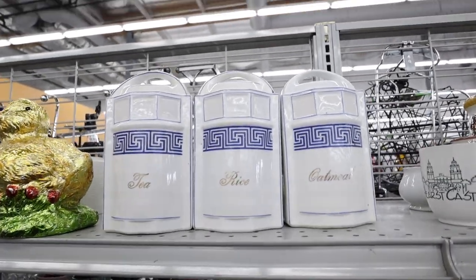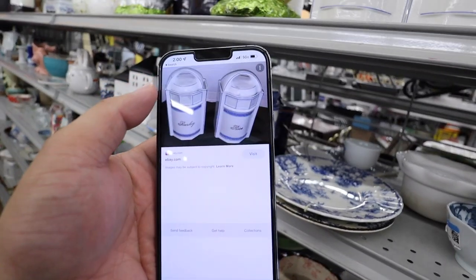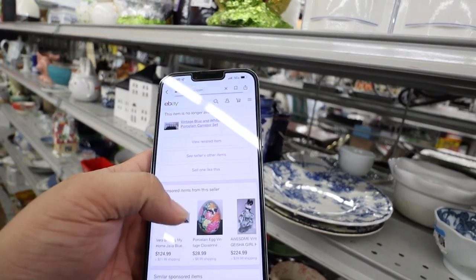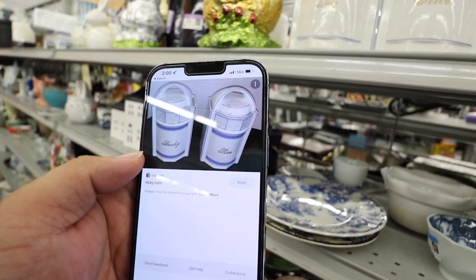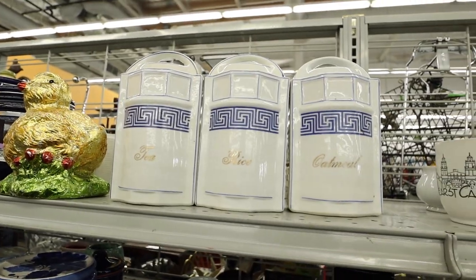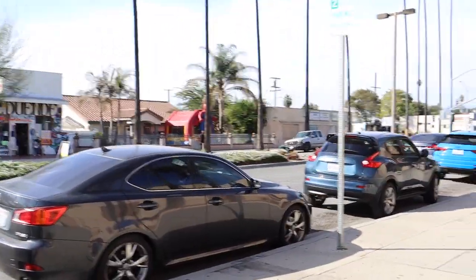I found these German canisters — I guess they're porcelain and vintage, and I found these right here. They were $99.99 on eBay — oh, it's already sold. But that says... what? 'Barley' and 'rice'? This one has tea, rice, and oatmeal. No way, that house has a Spider-Man jump house in front of it now instead of the slide.